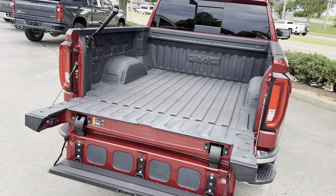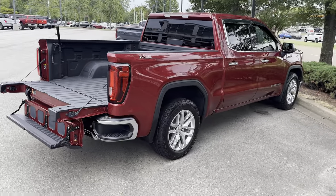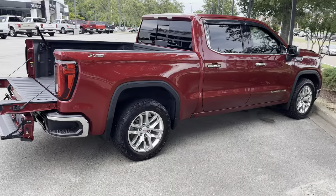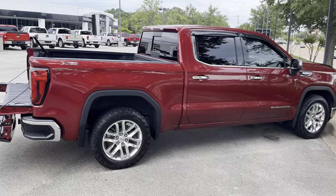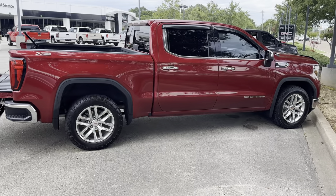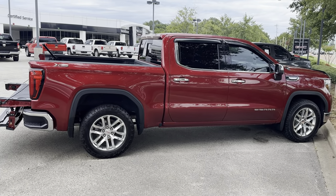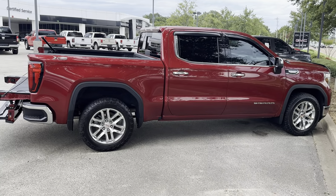This is also a certified pre-owned truck. It comes with a 12-month, 12,000-mile bumper-to-bumper warranty as well as a six-year, 100,000-mile service contract. Come see us at 8500 US 64, Bartlett, Tennessee, or give us a call at 901-333-8000. Thank you.